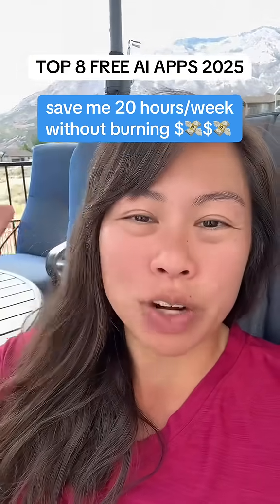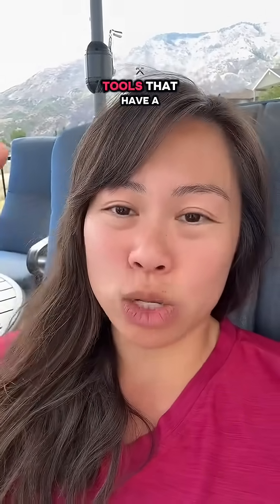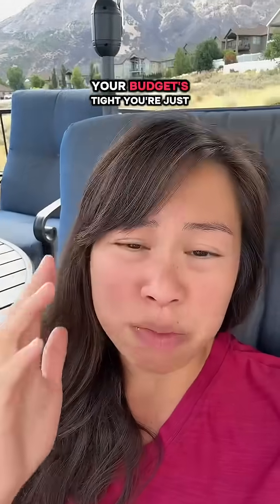Why are these AI tools free? They feel illegal to know and they save me 20 hours per week. In this video, I'm going to break down eight AI tools that have a very generous free tier so that you can start building your business entirely for free. If your budget's tight, you're just starting out, or you're not sure which AI tools to commit to, you're definitely going to want to save this list of free AI tools.